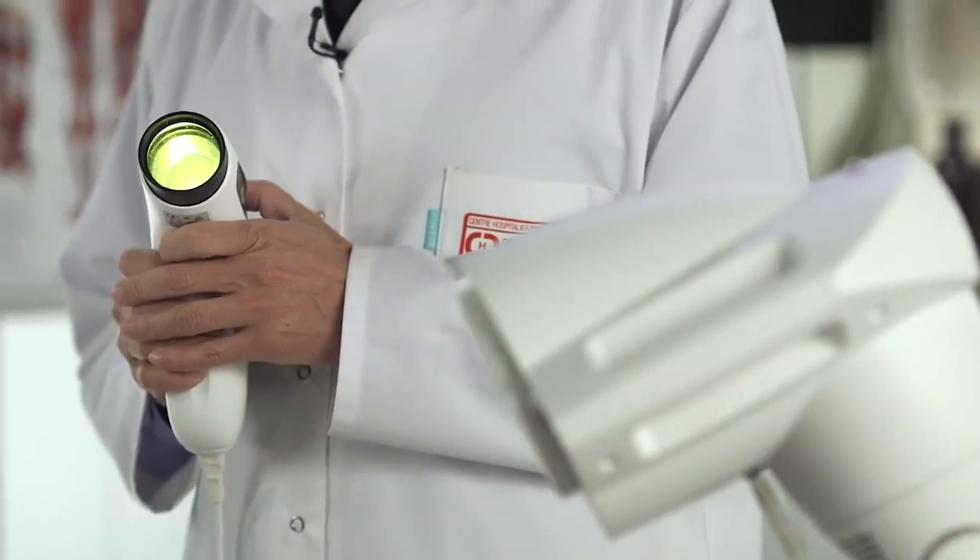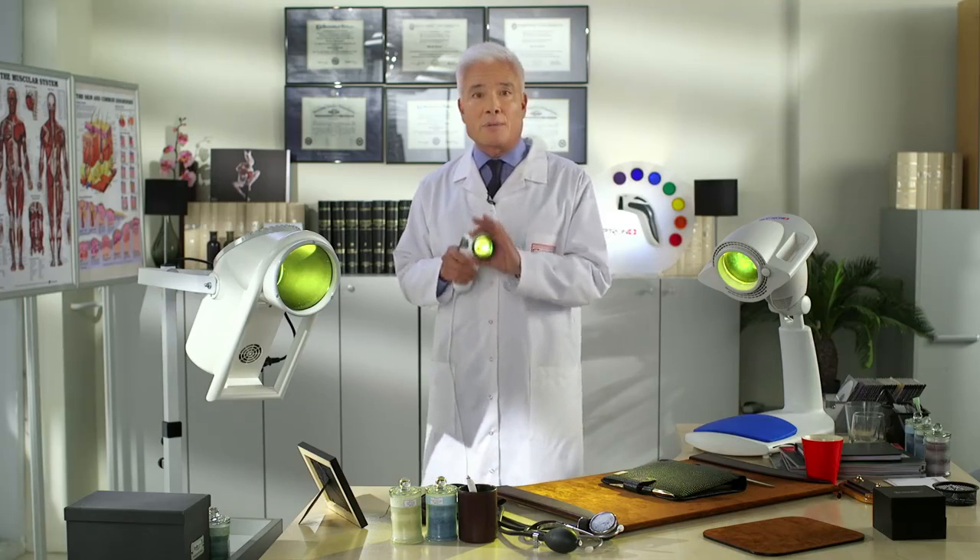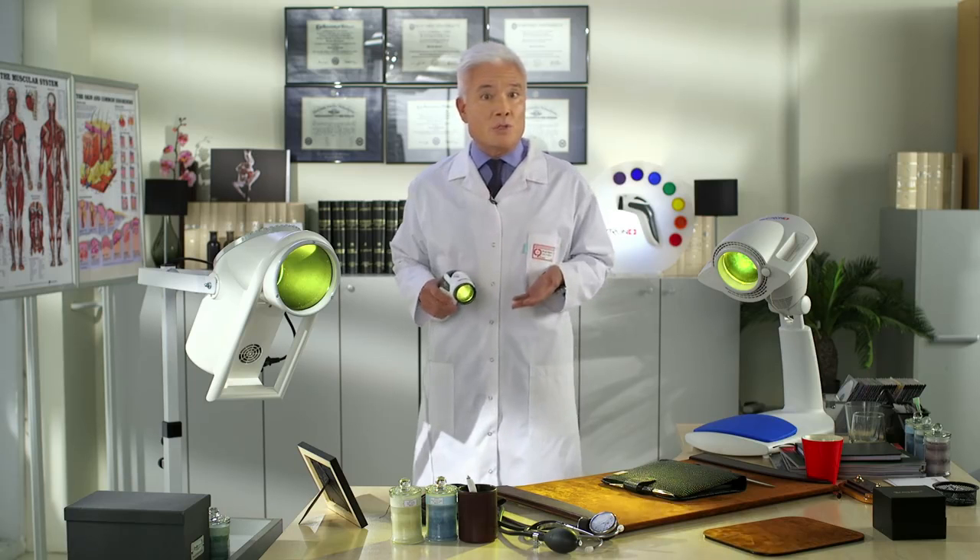All three Bioptron Medical devices deliver the same powerful, penetrating, polarized medical light therapy. The only difference between the three devices is the size of the Bioptron Yellow Filter. Which device should you choose?